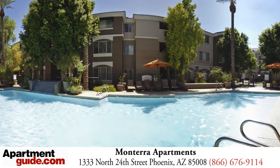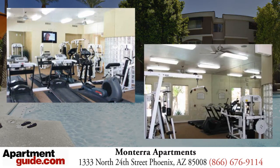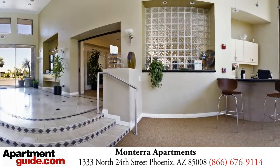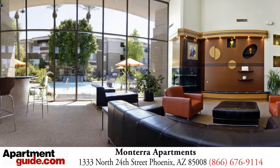Our gated community hosts a resort style swimming pool and spa with unique water features. The impressive fitness center is open 24 hours a day for your convenience. If you have work to do, we offer laptops for your personal use seven days a week. If you have more than you can handle, we offer extra on-site storage.